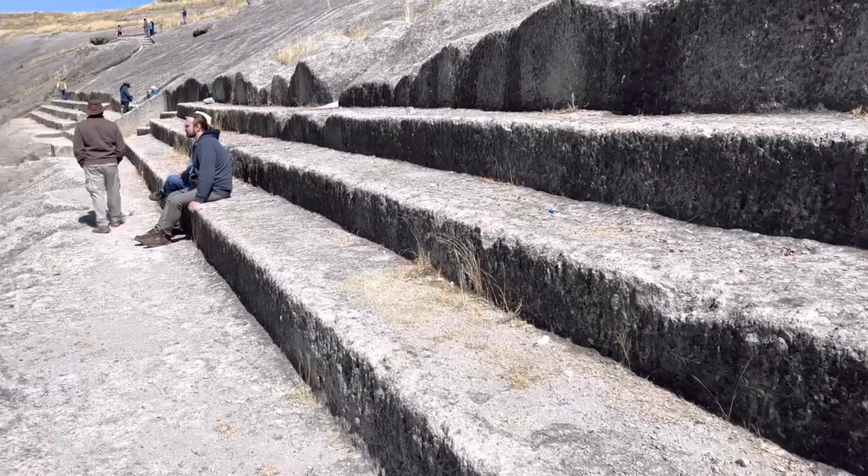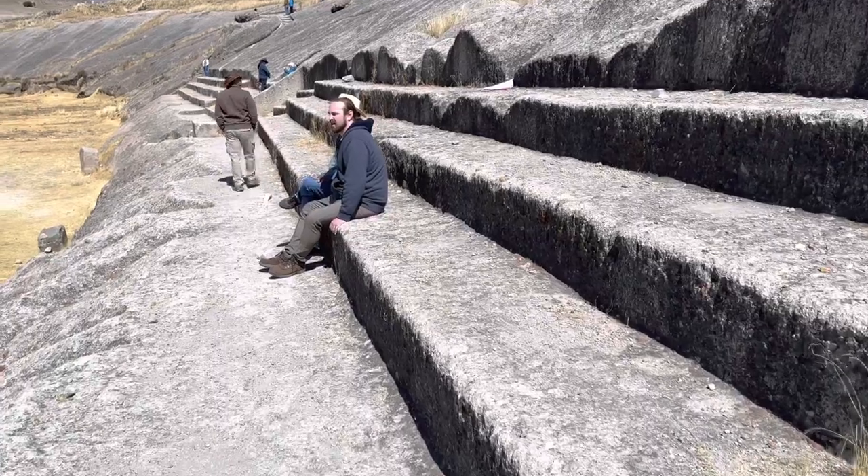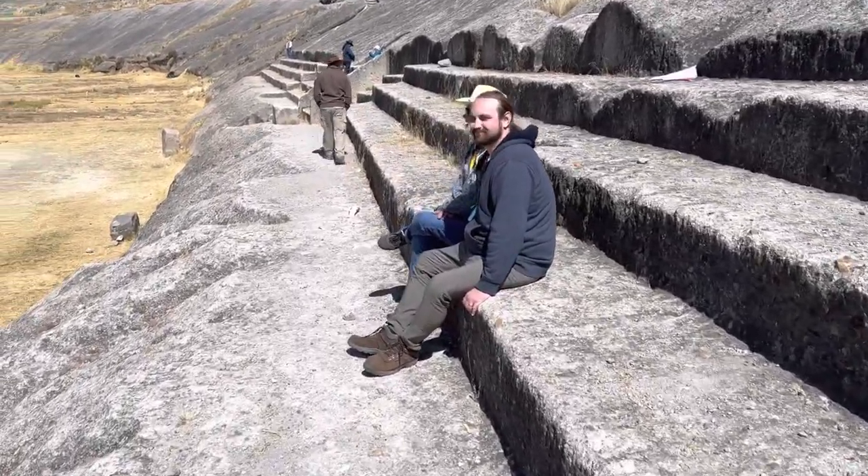Some academics believe that the Inca were responsible, but there's nothing equivalent to it in the Inca world that I've ever seen. So another one of these mystery sites.